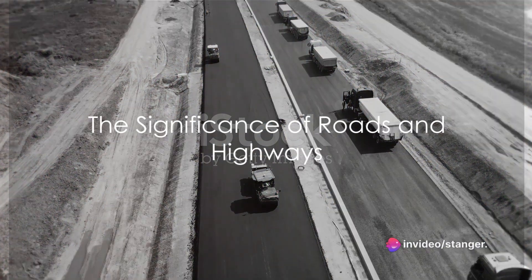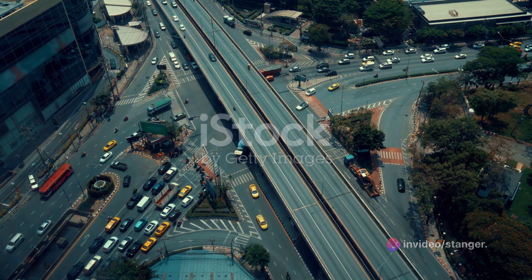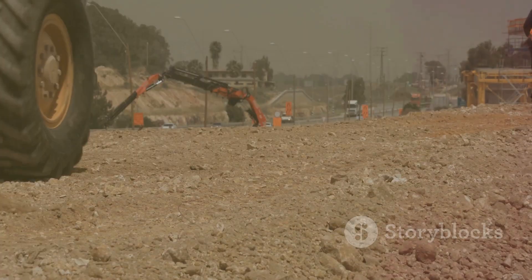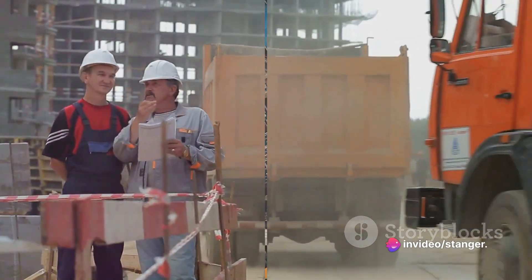Ever pondered the significance of roads and highways in our daily lives? They're so much more than just stretches of tarmac. They connect cities, facilitate commerce, and quite literally pave the way for societal progress. But what goes into their creation? That's the fascinating world of highway engineering, a specialized branch of civil engineering.